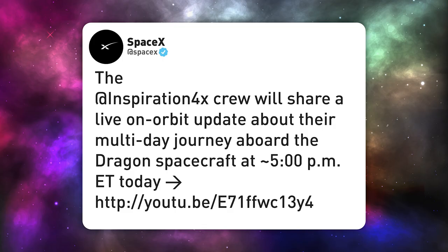SpaceX has announced that the crew will be doing a live link onto their YouTube channel at around 2100 Coordinated Universal Time — that's 1700 Eastern Daylight and 2200 British Summer Time. I've linked it down below to speed up your viewing experience.